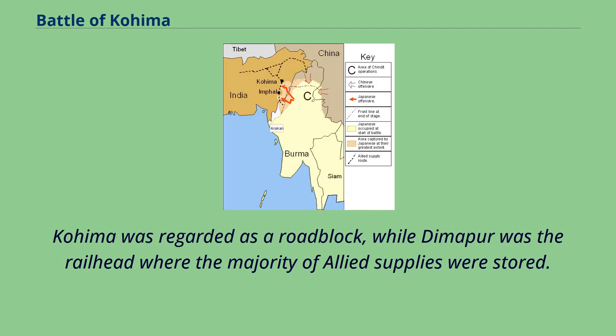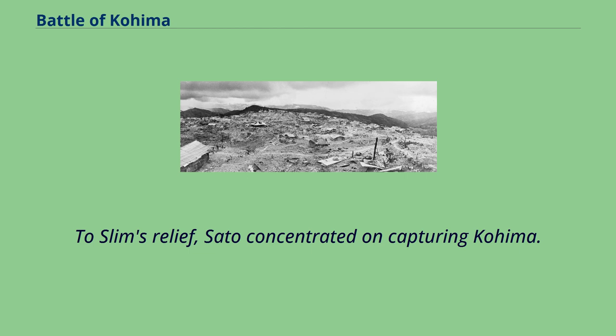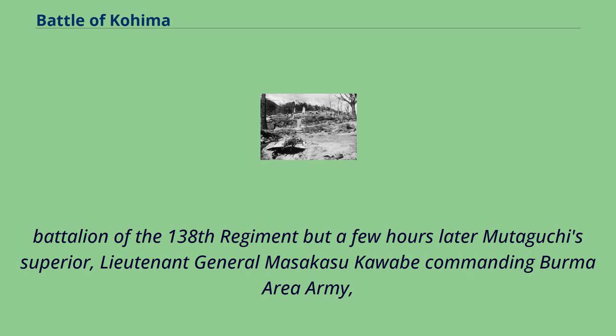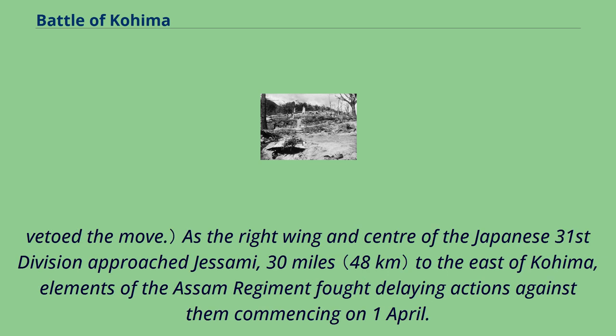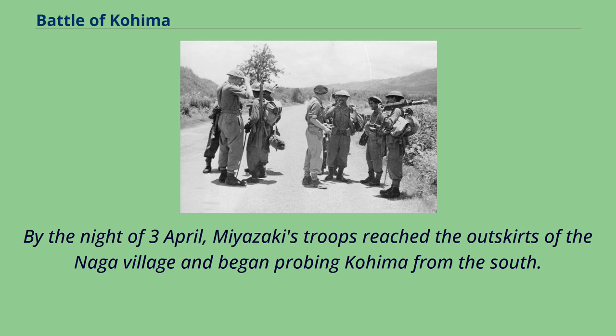Kohima was regarded as a roadblock, while Dimapur was the railhead where the majority of Allied supplies were stored. Slim also feared that the Japanese might leave only a detachment to contain the garrison of Kohima while the main body of the 31st Division moved by tracks to attack Dimapur. To Slim's relief, Sato concentrated on capturing Kohima. Early in the siege, on 8 April, Mutaguchi directly ordered Sato to send a detachment to advance on Dimapur. Sato unwillingly dispatched a battalion of the 138th Regiment, but a few hours later Mutaguchi's superior, Lt. Gen. Masakasu Kawabe commanding Burma Area Army, vetoed the move. As the right wing and center of the Japanese 31st Division approached Jessami, 30 miles to the east of Kohima, elements of the Assam Regiment fought delaying actions against them commencing on 1 April. By the night of 3 April, Miyazaki's troops reached the outskirts of the Naga village and began probing Kohima from the south.